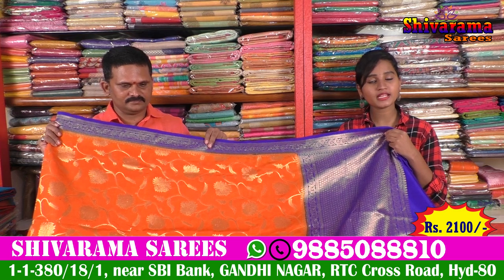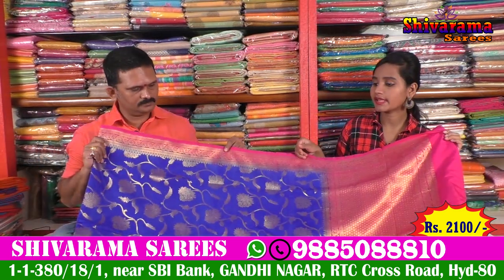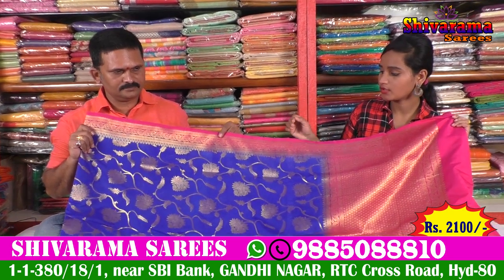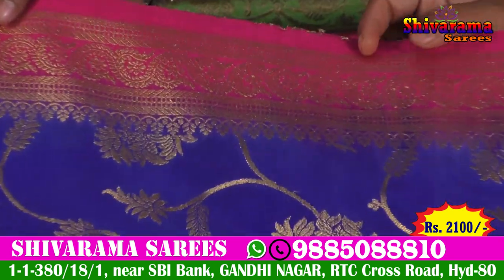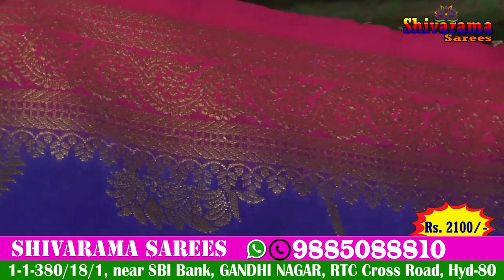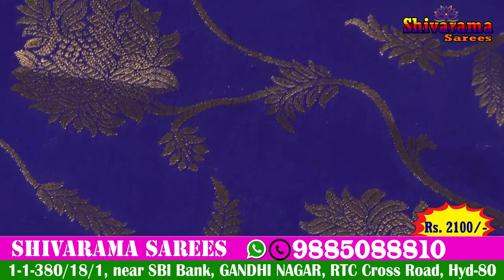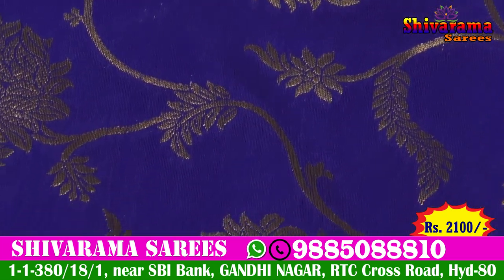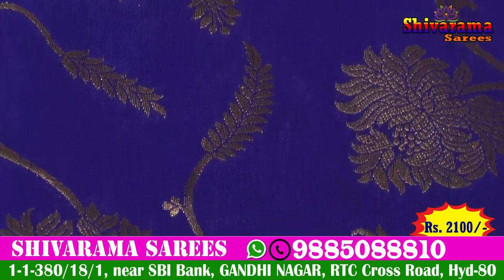We also have this in a blue and pink color combination, similar to the Shivaram Saree style. The 1-inch water border is gold, giving a gold and pink color look. It looks very colorful with the pink and gold tones.